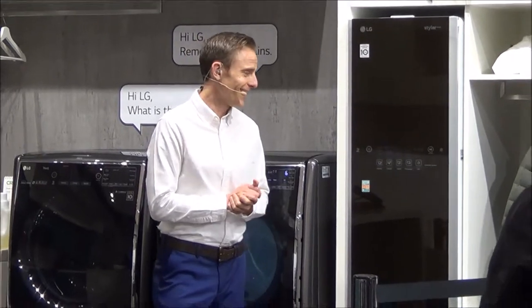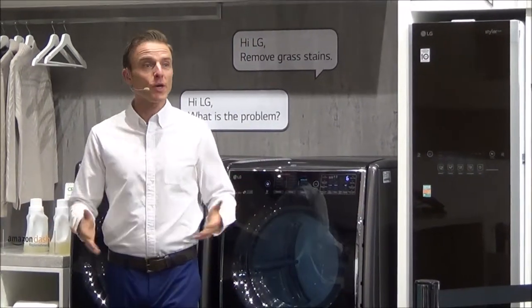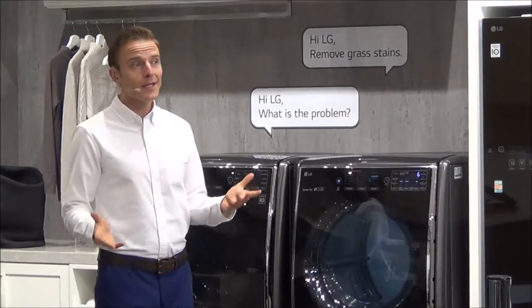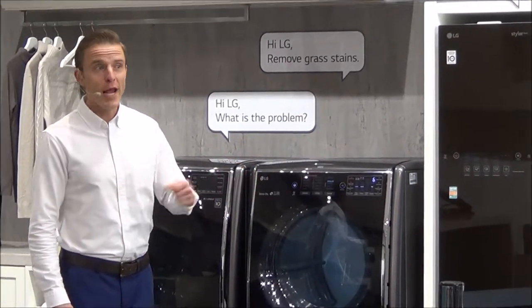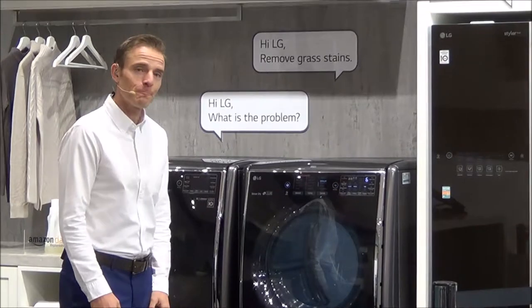That should be perfect. With the LG ultimate laundry room, you can wash and dry every week with the industry's most awarded washers and dryers, and refresh every day with LG Styler.